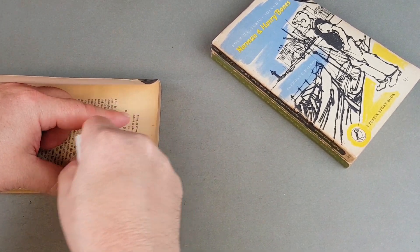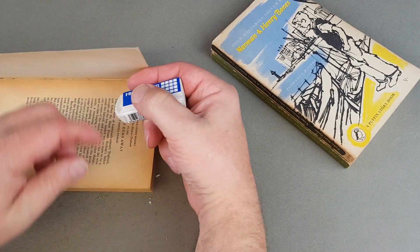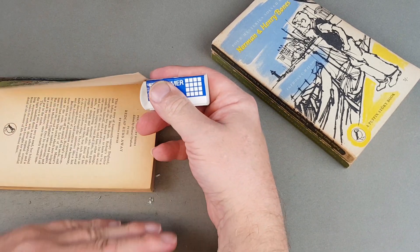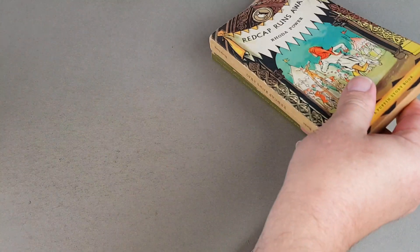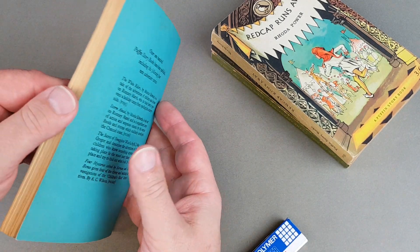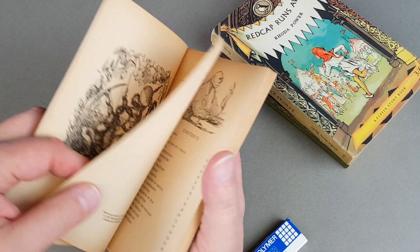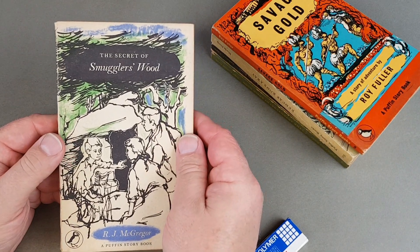There's quite a bit of pencil in this one. The main thing with these is you have to hope there's no child's name inside, although sometimes it doesn't really matter — I don't mind a previous owner's name in all honesty. And there we are: 'This book belongs to Richard Kemp' — a label pasted inside, but apart from that it doesn't look like Richard actually read it. Secret of Smugglers' Wood.